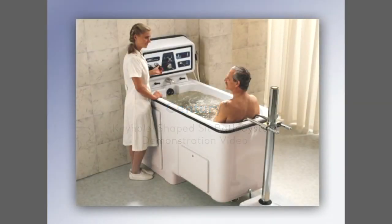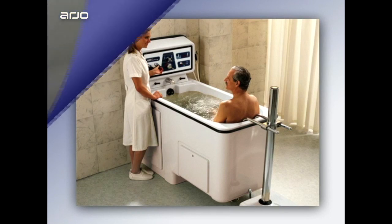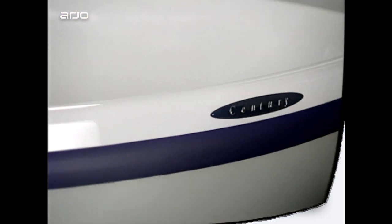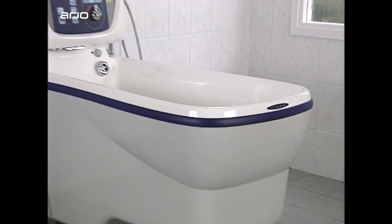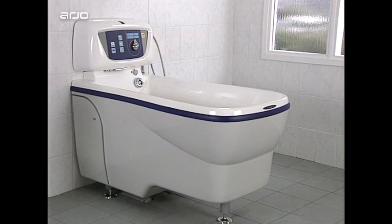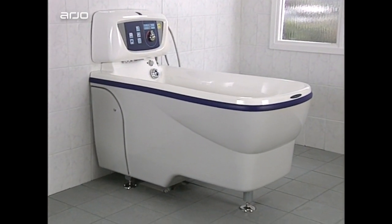The Century Sit Bath from Arjo is a proven product that has been widely used in care facilities around the world for many years. Arjo has developed a new generation Century Sit Bath system. The new look, keyhole shaped tub and many new and improved features will enhance assisted bathing sessions for residents who have some capacity to support themselves.